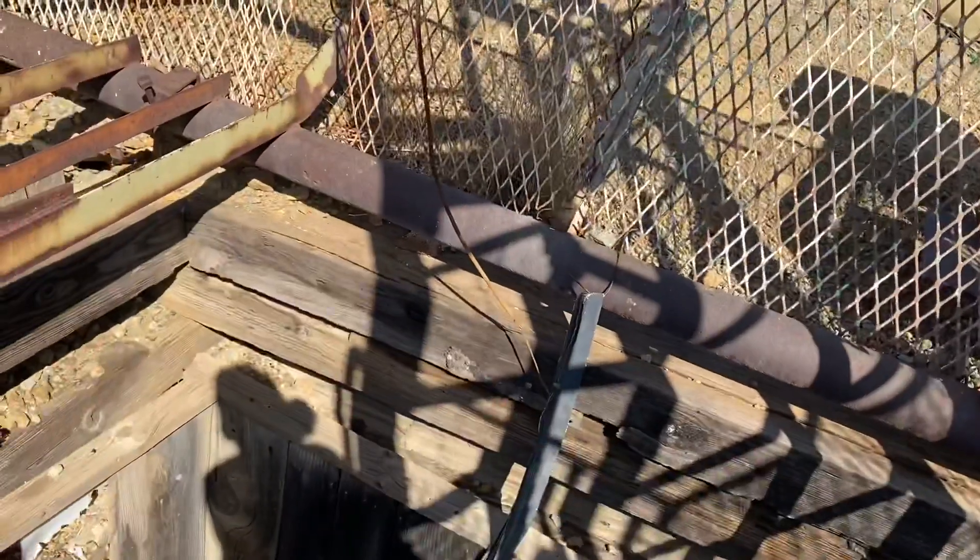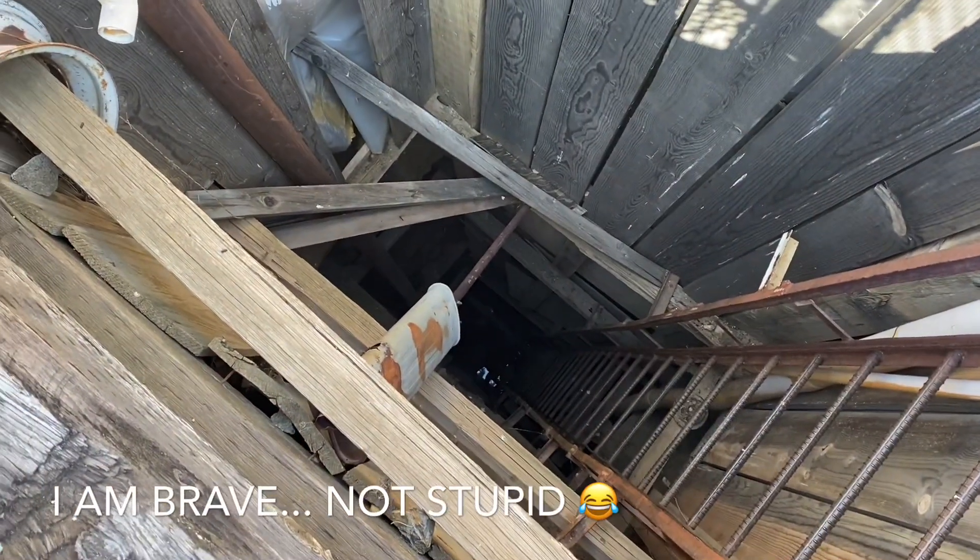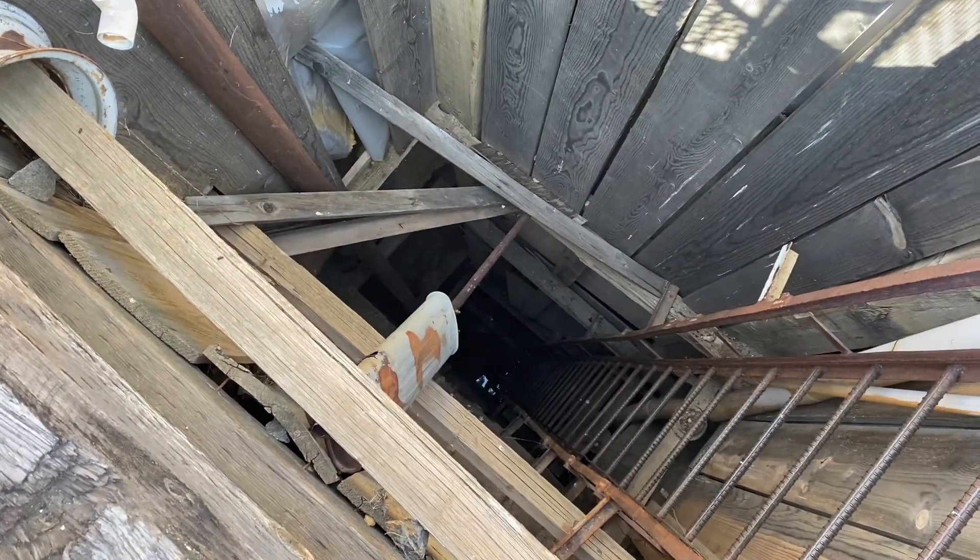If I was a braver soul I'd go down the ladder because that's pretty sturdy. That's pretty far down there.